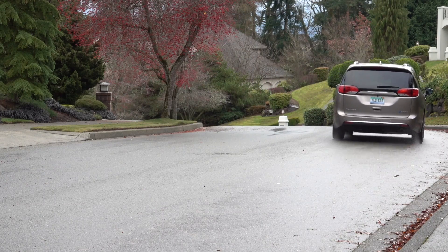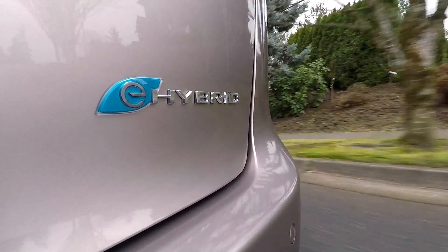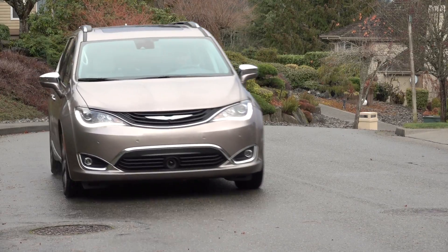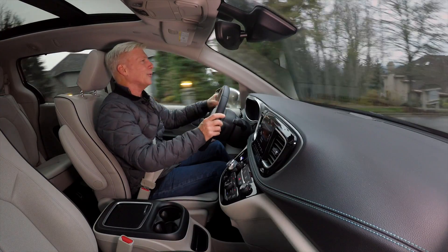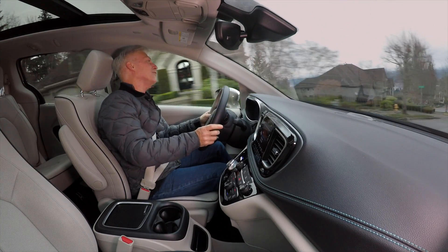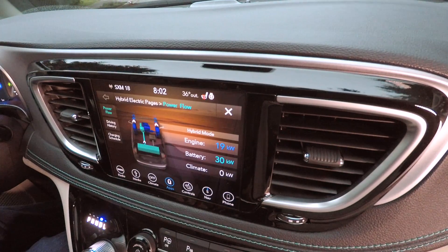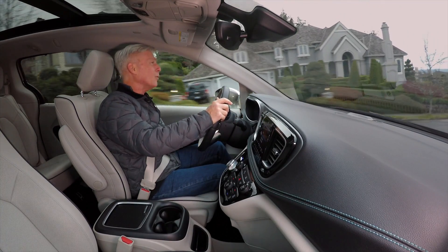Zero to 60 is a brisk 8 seconds, but the torque and the fact that this is a large vehicle makes it feel much quicker. Like all EVs, this one is most efficient in warm weather and stop-and-go city driving. It's nearly freezing outside and to get to this neighborhood I had to travel about 15 miles on the highway, and I saw about 22 miles of all-electric range this morning. Normally when it's warmer, I'm seeing closer to 28 or 30.